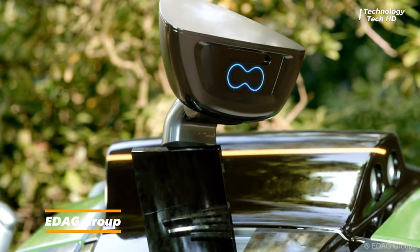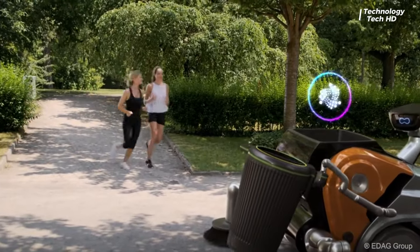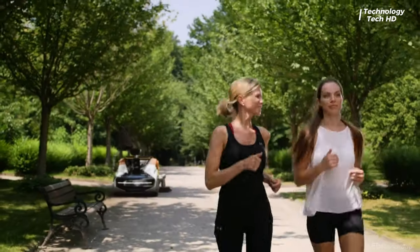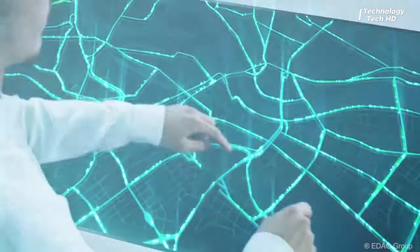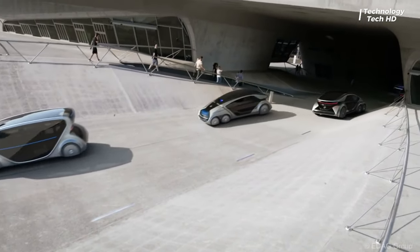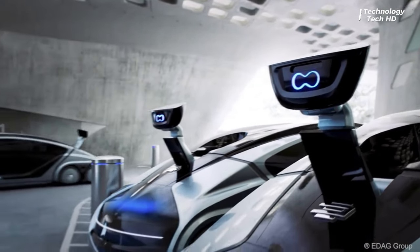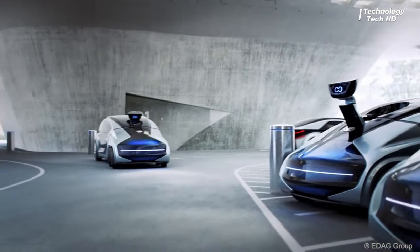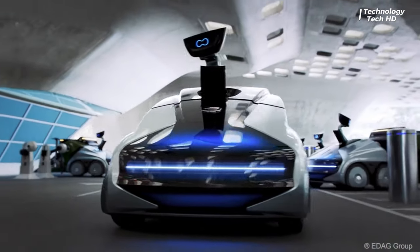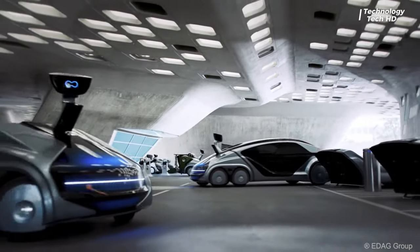CityBot is a concept that redefines the future of urban living. More than just a vehicle, the CityBot is a modular robot with swarm intelligence, designed to seamlessly navigate from passenger transportation to delivery services and road cleaning. One standout feature is its advanced object recognition powered by artificial intelligence, enabling the CityBot to contribute to smart city functions such as garbage collection and sorting, for highly automated and autonomous driving.